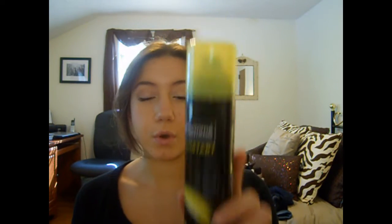My first favorite for this month is the Tresemme Fresh Start Dry Shampoo. I have been looking for a dry shampoo for a really long time and I heard about this one here on YouTube. A lot of people were saying that they really liked it, so I went out and got it. I have to say, I don't love it but I think it's okay and I like it.